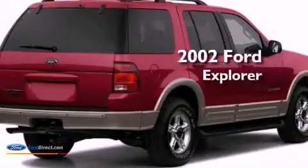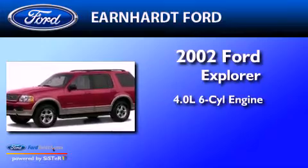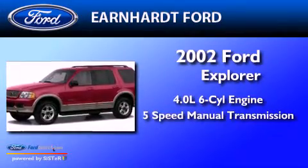This is a 2002 Ford Explorer. It features a 4.0 liter 6-cylinder engine and a 5-speed manual transmission.